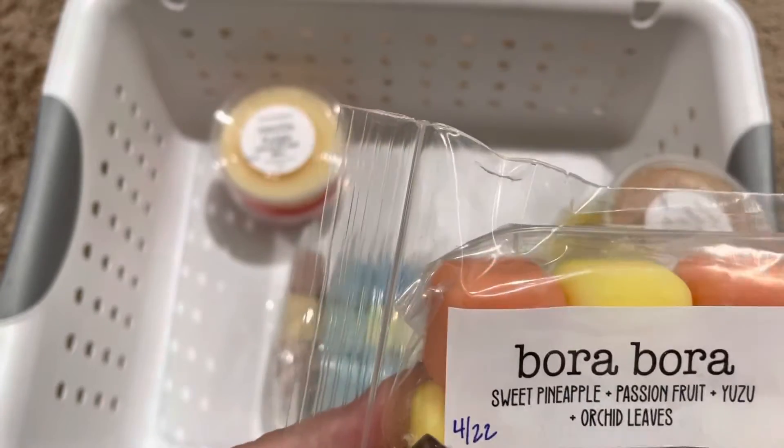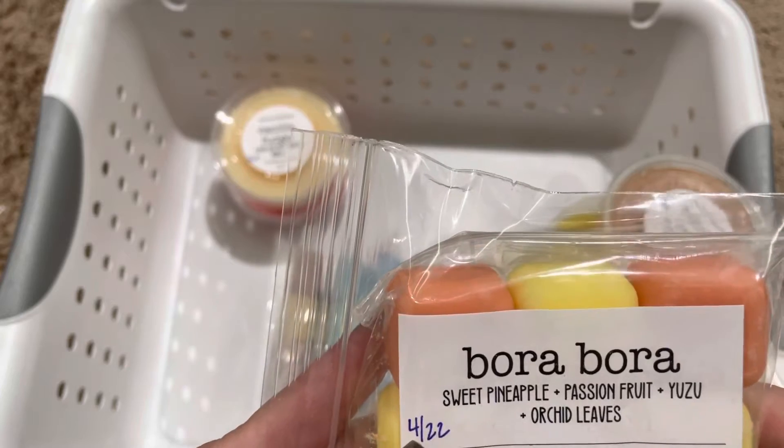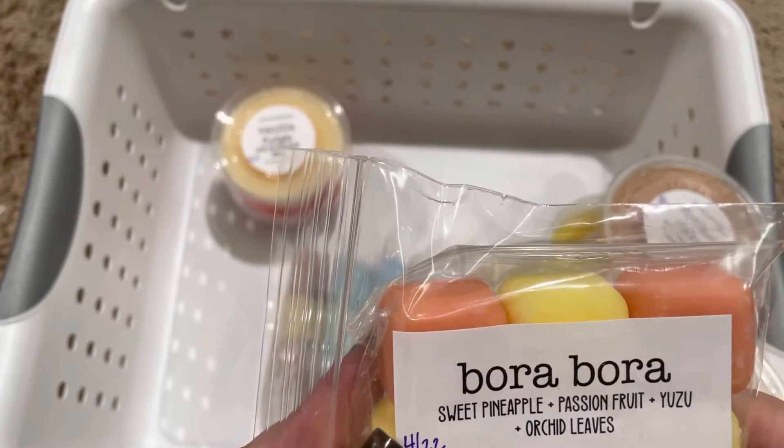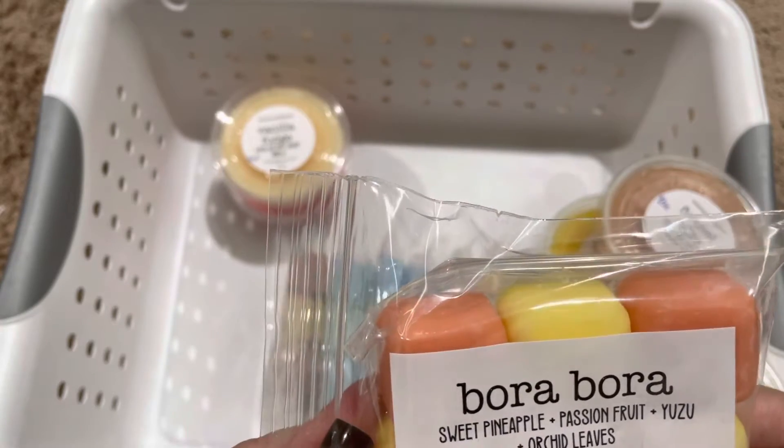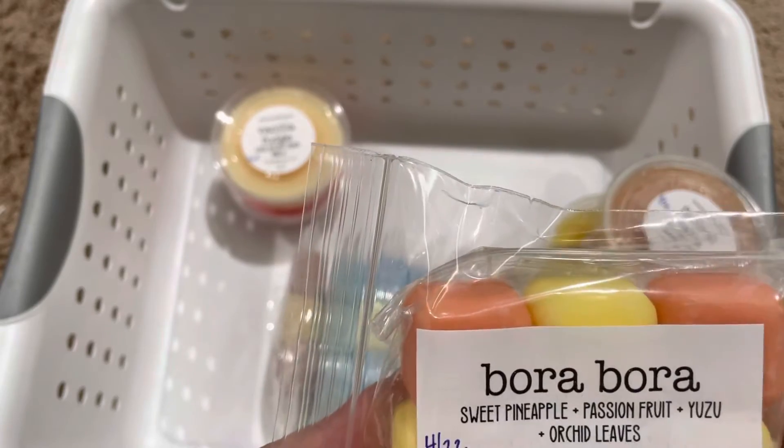Bora Bora is a favorite of mine. It's a very tropical, fruity scent. You definitely smell pineapple, and I love that kind of citrusy yuzu.